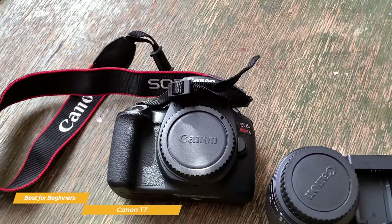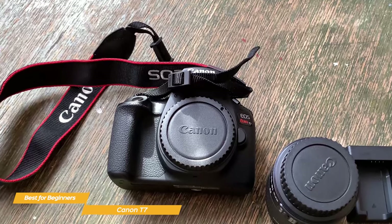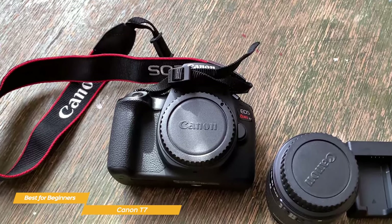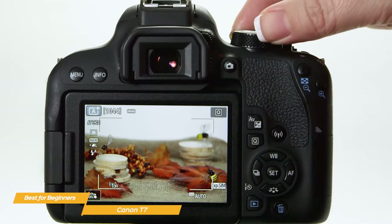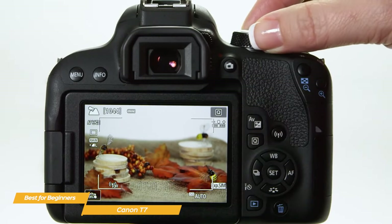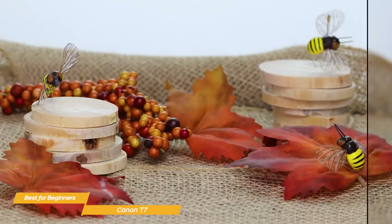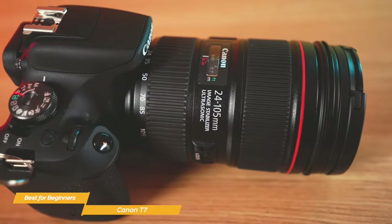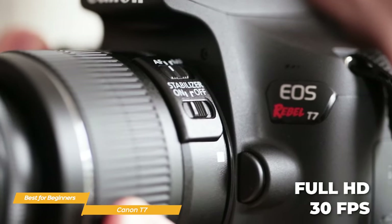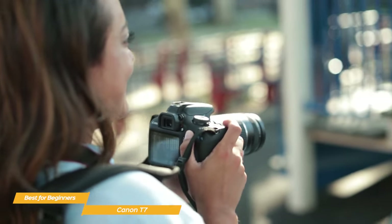Another great aspect of the Canon T7 is its ease of use. If you're a beginner, this camera is a good choice because it has a user-friendly interface and won't overwhelm you with complicated settings. And for those who want more control, the T7 still has plenty of advanced features that will let you get creative with your shots. When it comes to video, the Canon T7 also delivers impressive results — it can shoot full HD videos at 30 frames per second, which is perfect for vlogging or capturing family moments.